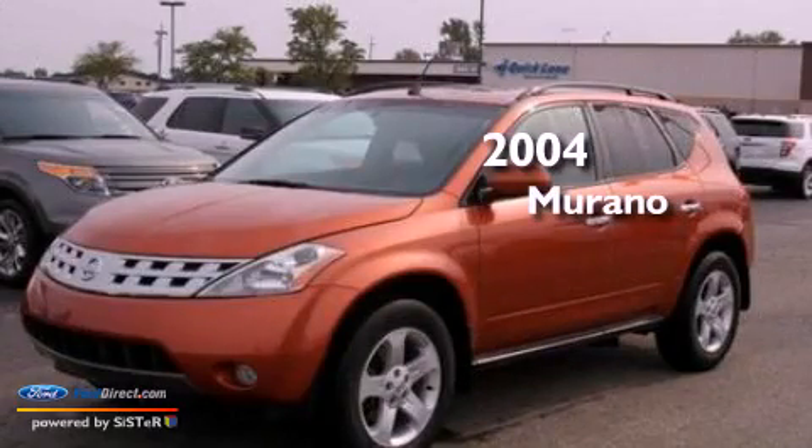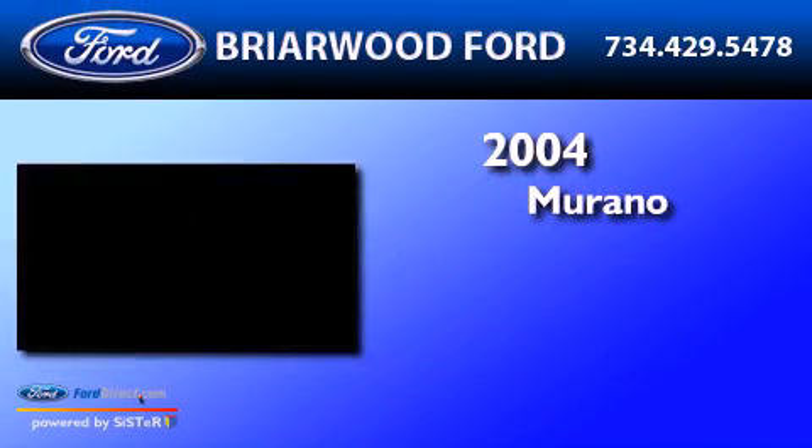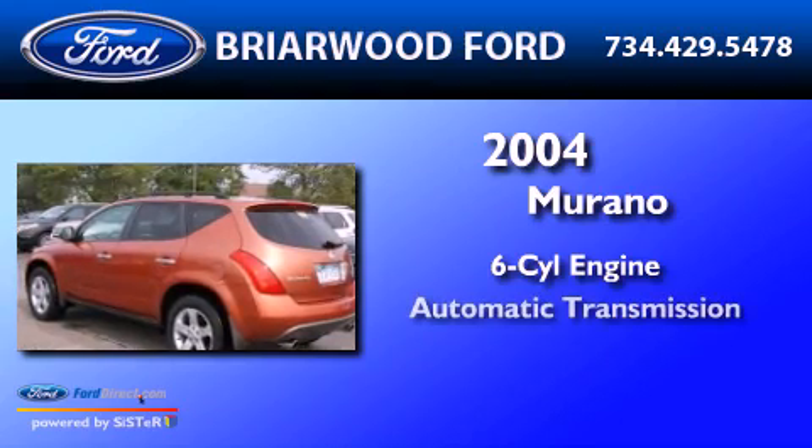This is a 2004 Nissan Murano. It has a six-cylinder engine and an automatic transmission.